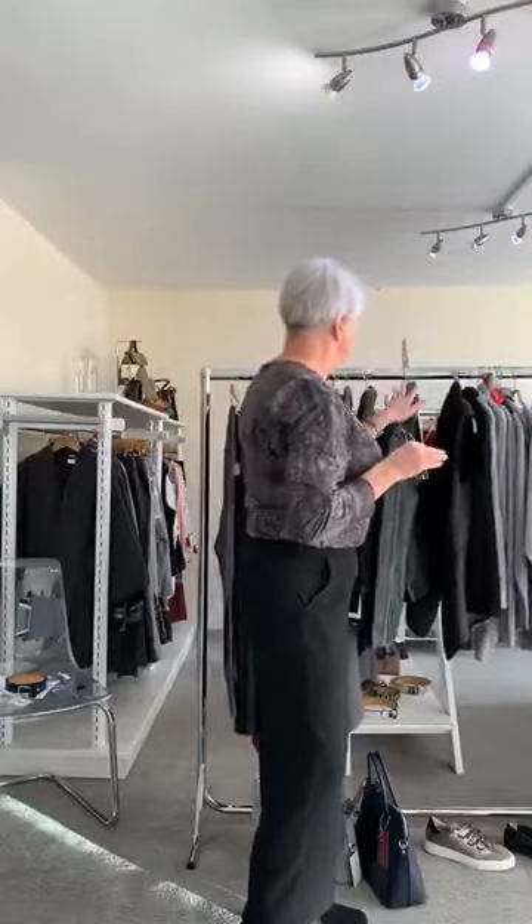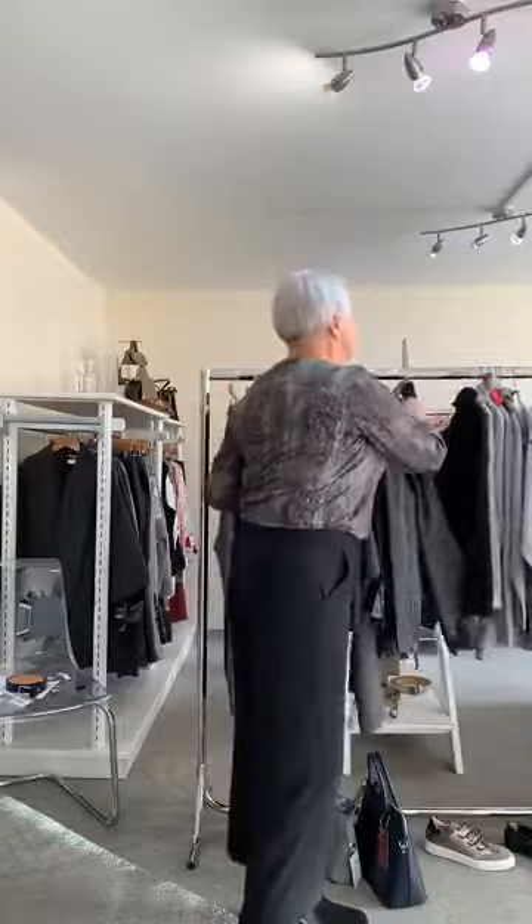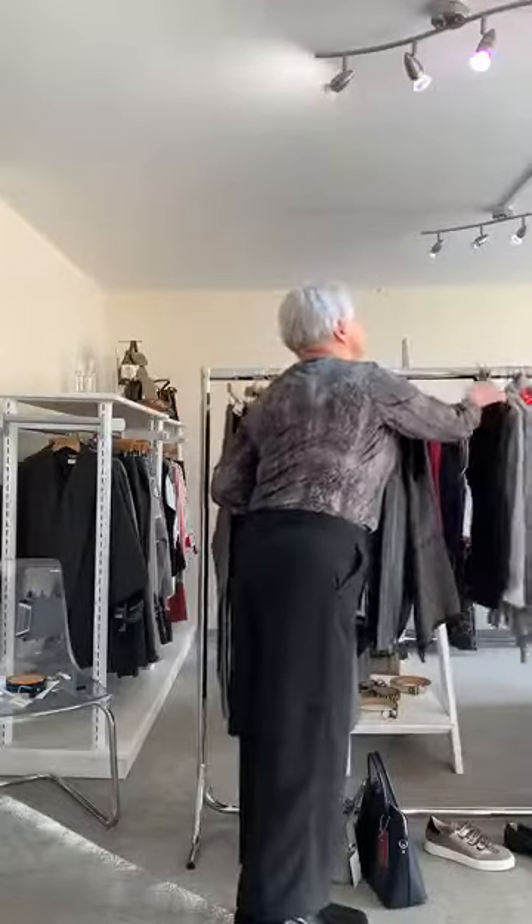The reversible gilet is £68. If you divide that into two gilets, that's £34 each — that is a bargain if I ever saw one.